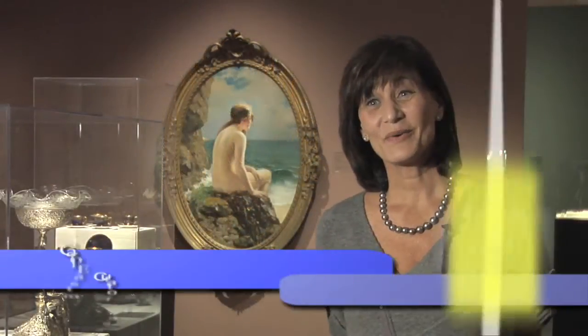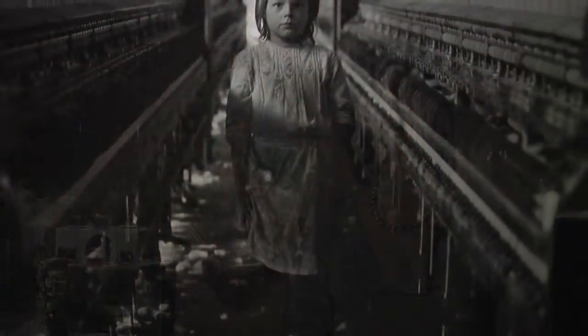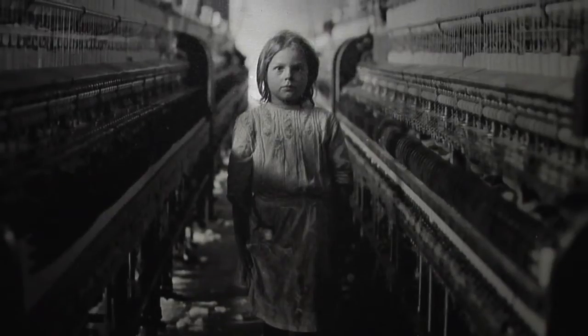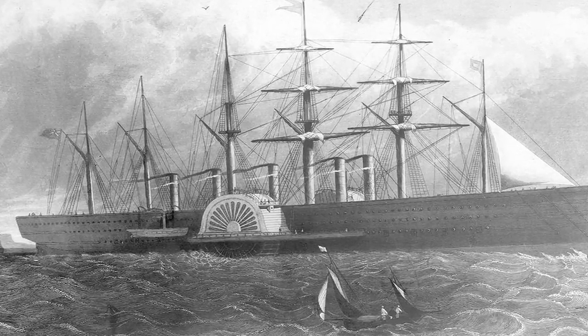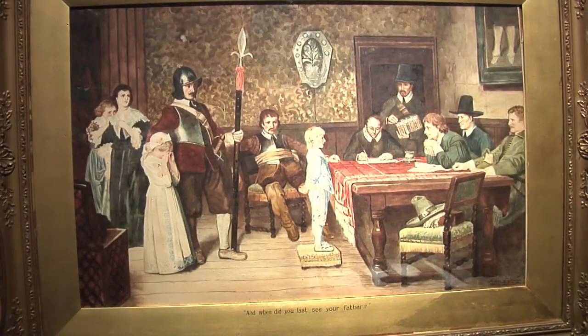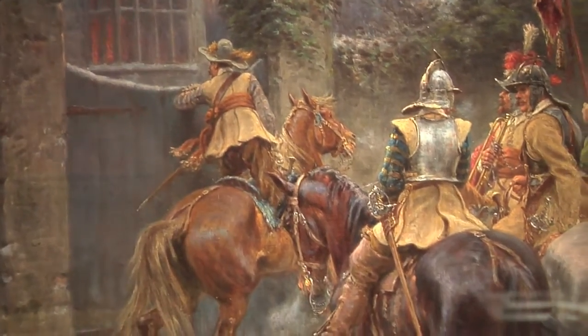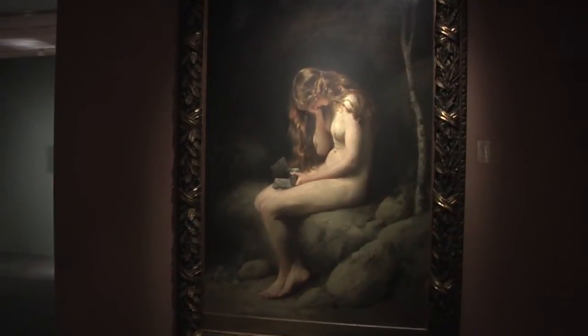The Victorian era is filled with so much history. This was the beginning of the modern age. The Industrial Revolution was the time of the invention of the electric light bulb, the camera, photography, steamship and steam travel, railroads. It was also a time when people started to question the world around them. It was a time of Darwin, a time of Marx, where people started questioning their government. They questioned the church with the theory of evolution. It was an incredible time in history.